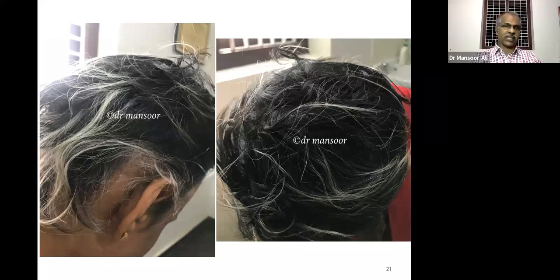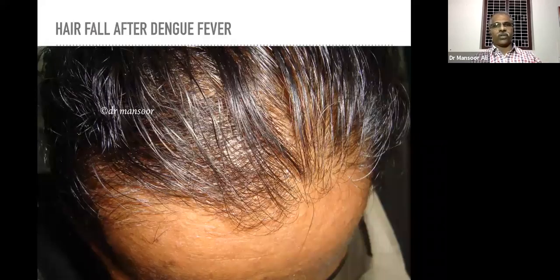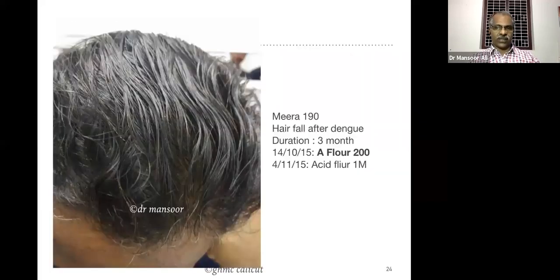This is another case commonly found in day-to-day practice: hair fall after dengue fever, typhoid fever, or pneumonia — whatever it may be. It is very easy to manage hair fall after this type of fevers. This is the second photograph after the remedy. The remedy prescribed in this case is Acidum fluoricum 200, and after one month we prescribed one more dose.